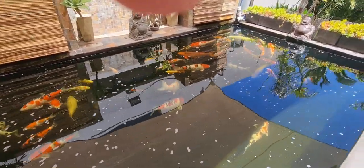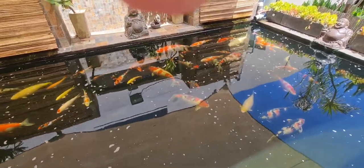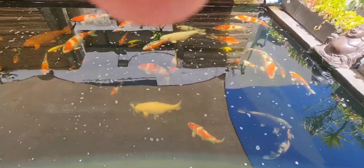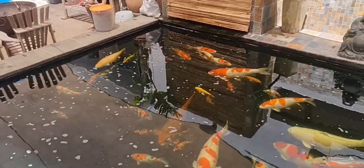It's quite sad that this pond is going to get broken down when I move, but you know, it is what it is. It's done me incredibly well and I've been very happy with it.